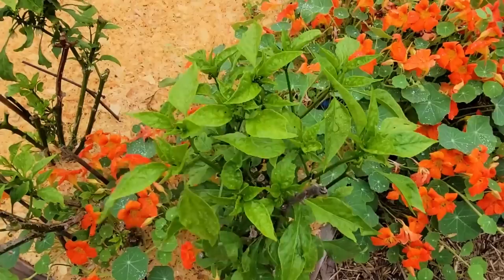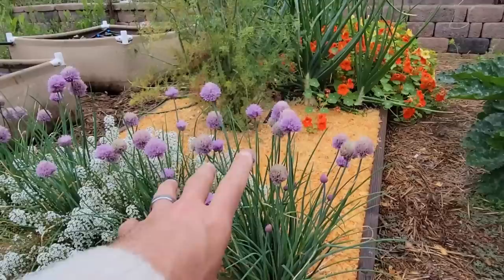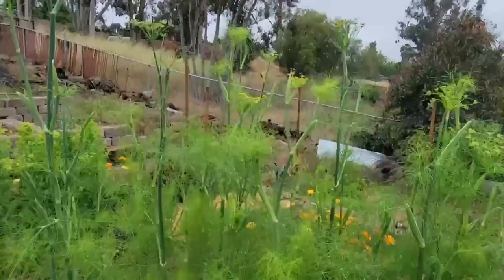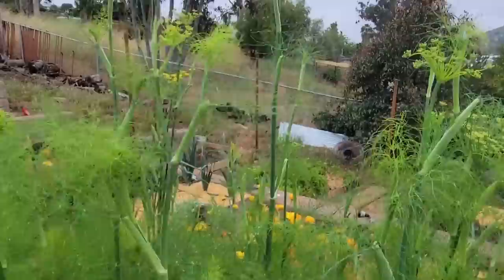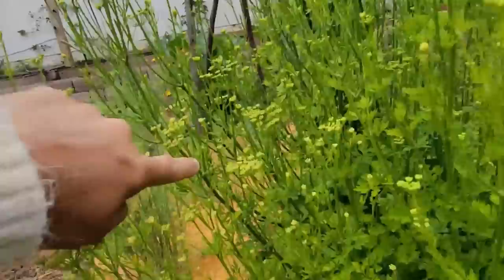I have some overwintered Anaheim peppers here that are actually coming back — I wasn't sure if they were going to after the cold we had, but they're starting to grow again. The chives are still looking good — this is just reminding me I need to plant more. I love the combination with the sweet alyssum, and the purple color with the orange of the nasturtiums looks great too. It is time to harvest the fennel, but I'm going to leave some because fennel and this parsley I'm letting go to flower are great attractants for beneficial insects. And you can see right there — ladybug, and there's another one over there.